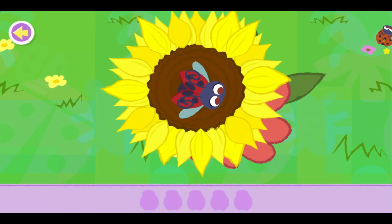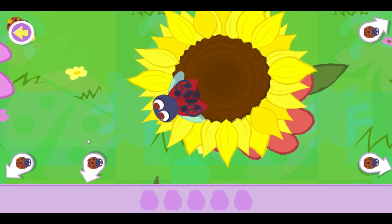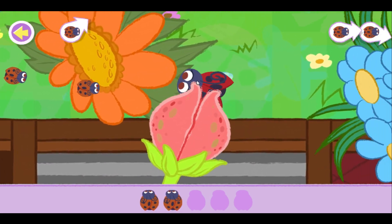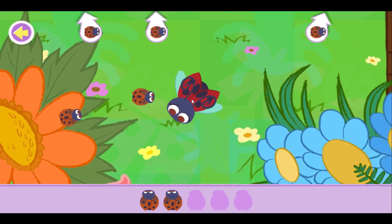Let's help the ladybug find all its babies and bring them back to this flower. Aw, so cute! Oh no — she got you. Ooh, that was close.